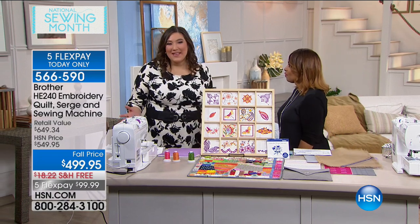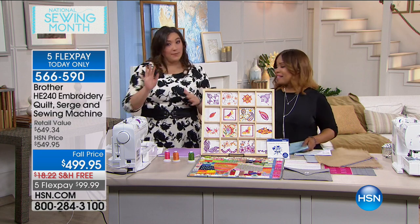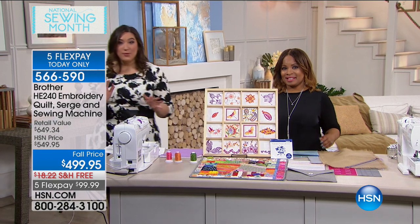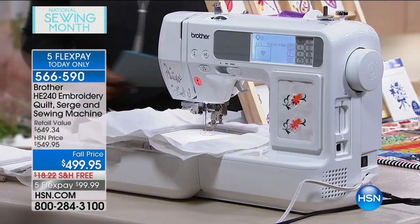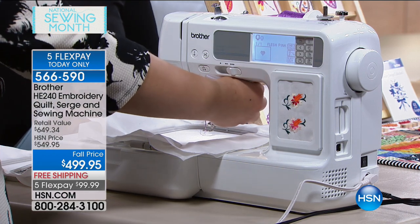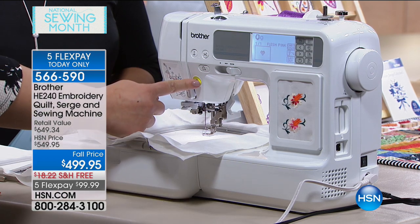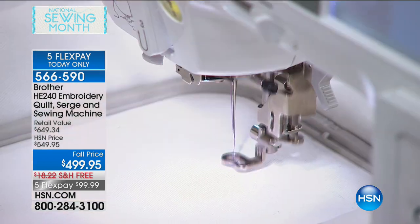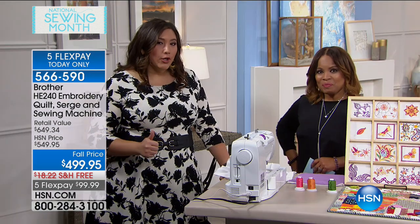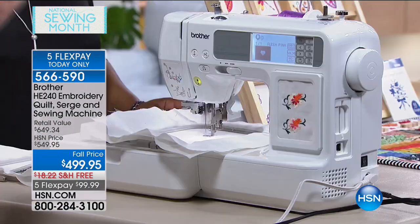I am super excited to be here with sewing and I can't wait to show you how easy it is — because I'm just like you. I'm not a natural sewer and I'm certainly not an embroiderer. When this beautiful machine came into my house, I was nervous, I was scared, and I did not think I could do it. I'm going to drop the foot, push the green button, and walk away because this four-in-one embroidery, sewing, quilting, and serging machine is going to do all the work for me.